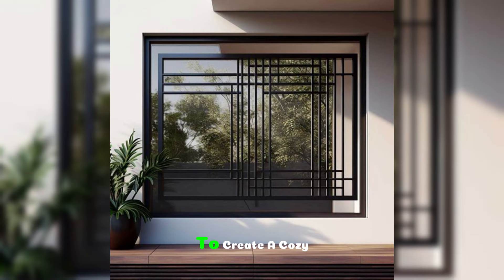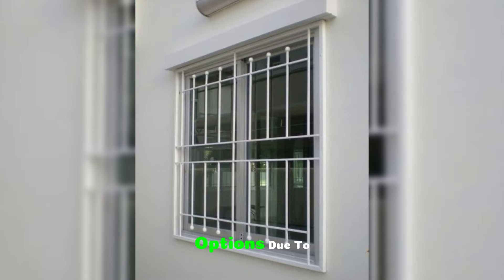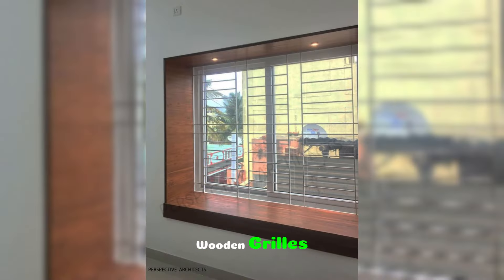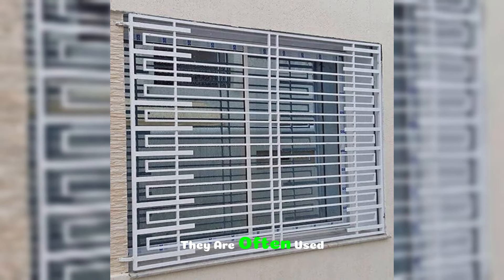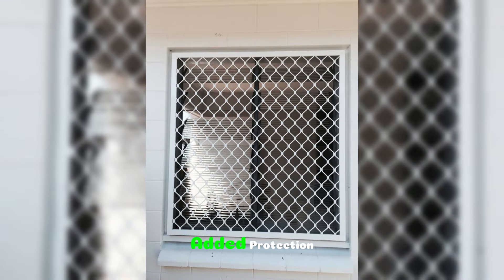If you're looking to create a cozy, welcoming vibe, consider wooden window grills. Although not as common as metal options due to maintenance concerns, wooden grills bring warmth and an organic feel to the home. They are often used in homes with a rustic or country-inspired theme. While wooden grills may not provide as much security as metal options, they can be combined with glass or mesh for added protection.